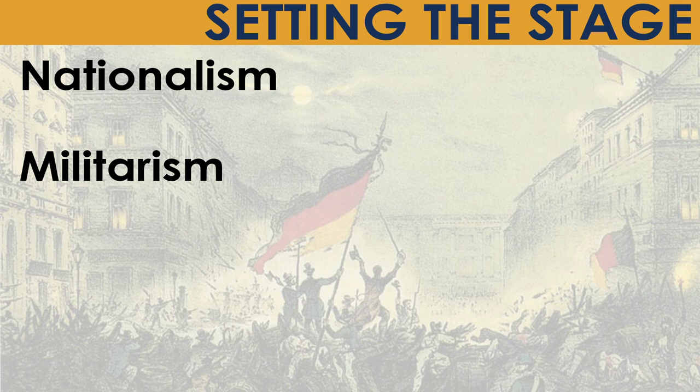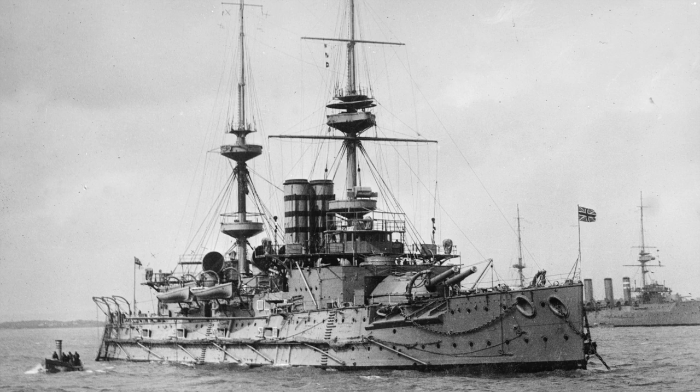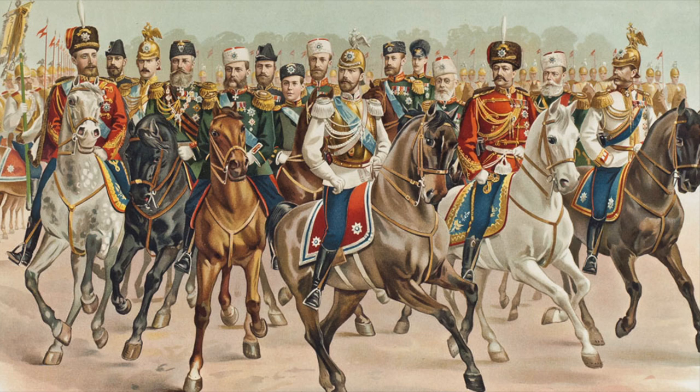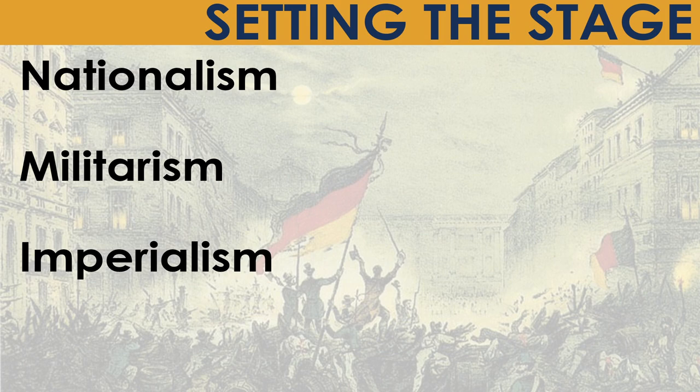Militarism: Many of these countries felt they should have a strong military to match their national interests, so we see a strong increase in militarism in Europe. In the years before World War I, Britain and Germany built up their navies, and countries like Russia and Germany increased the size of their armies. As each country increased its military and national interests, there grew a desire to spread both around the world, leading to our third definition — imperialism.